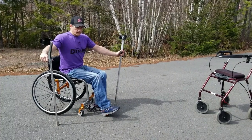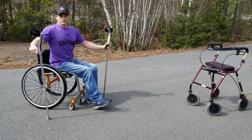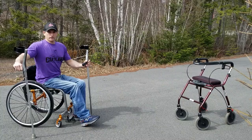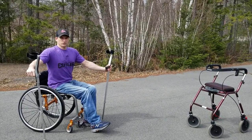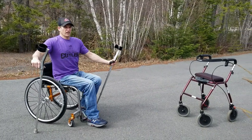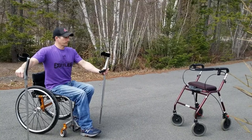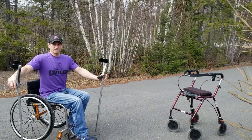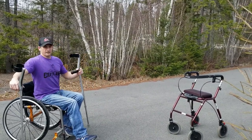Let me know in the comments if you think I was faster with the walker or with the crutches. If you walk with a walker or crutches, give me your take on what adaptive devices you use to help you walk. I think I'm gonna stick with the forearm crutches. Thanks for watching Paralife TV — don't forget to subscribe, like, share, and comment.